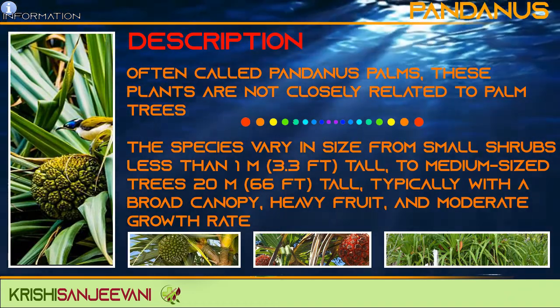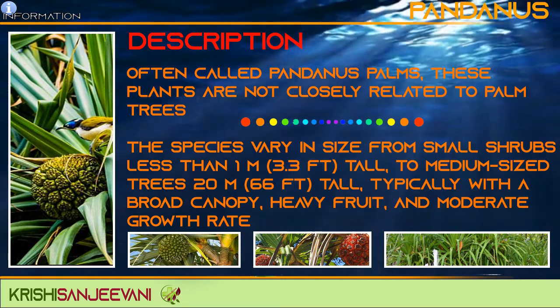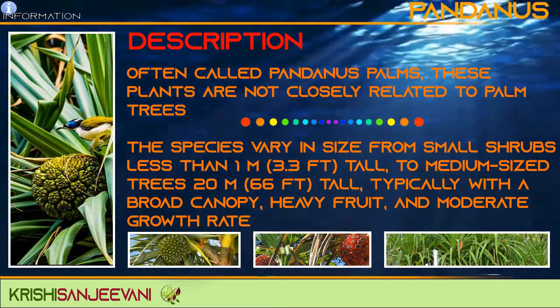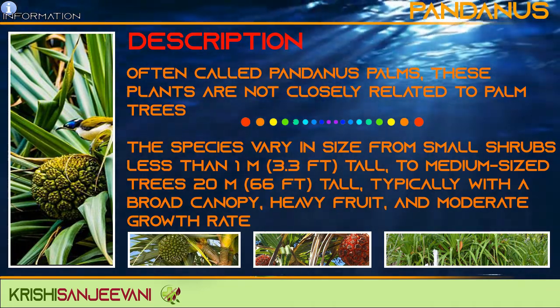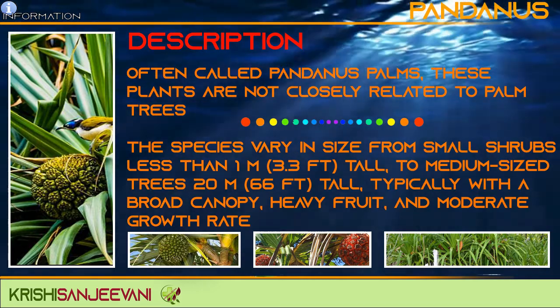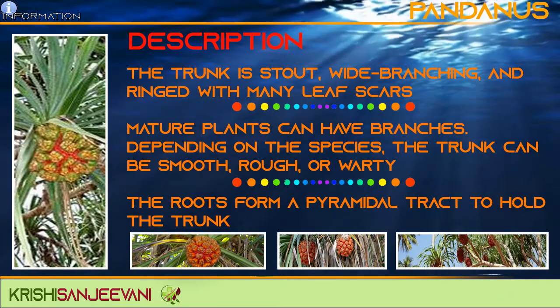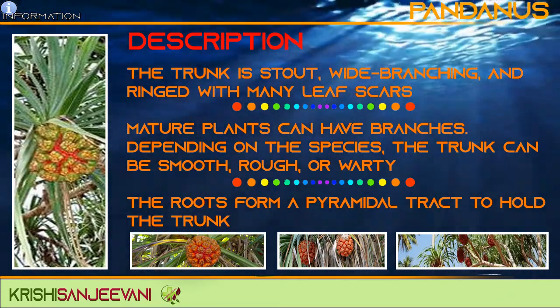Often called Pandanus palms, these plants are closely related to palm trees. The species vary in size from small shrubs less than 1 meter tall to medium-sized trees, typically with broad canopy, heavy fruits and moderate growth rate. The trunk is stout, wide branching and marked with many leaf scars.